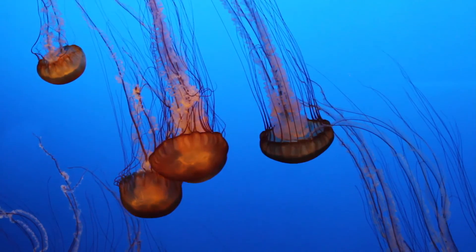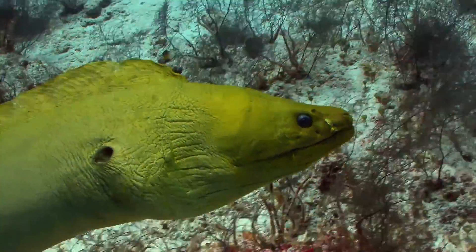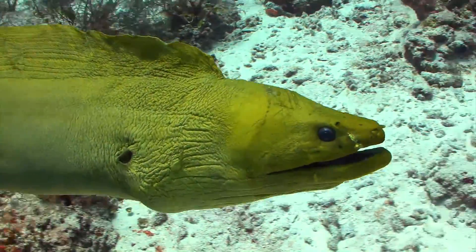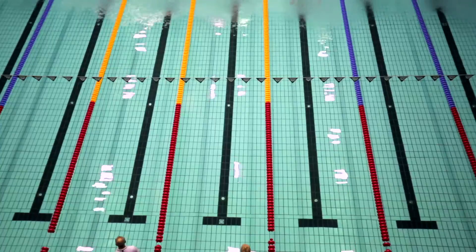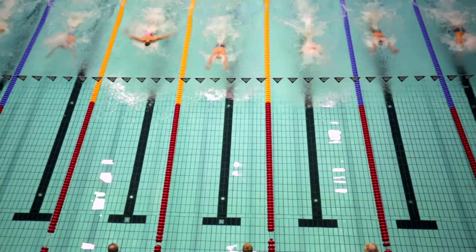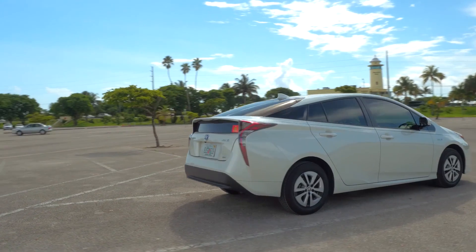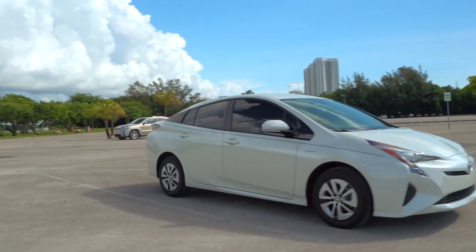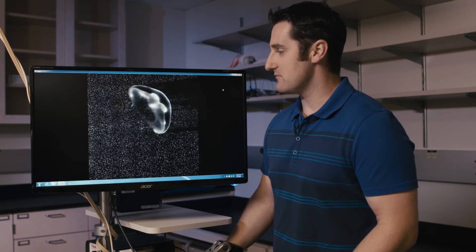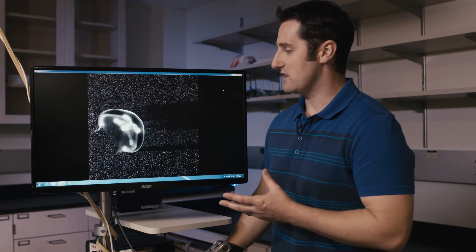Jellyfish and eels may seem like weak and useless creatures, but the process of evolution shaped them to move through water using little to no energy. They're also more efficient than Michael Phelps at swimming, use less energy than an LED light bulb, and are even more efficient than a Toyota Prius on gas. But their secret to such good swimming has eluded scientists for years — until now.